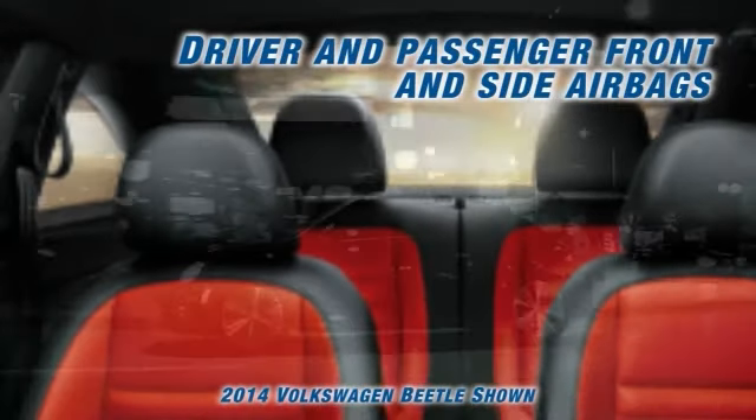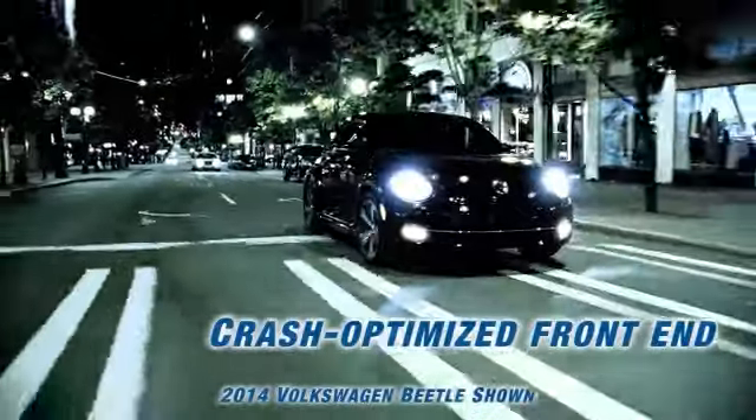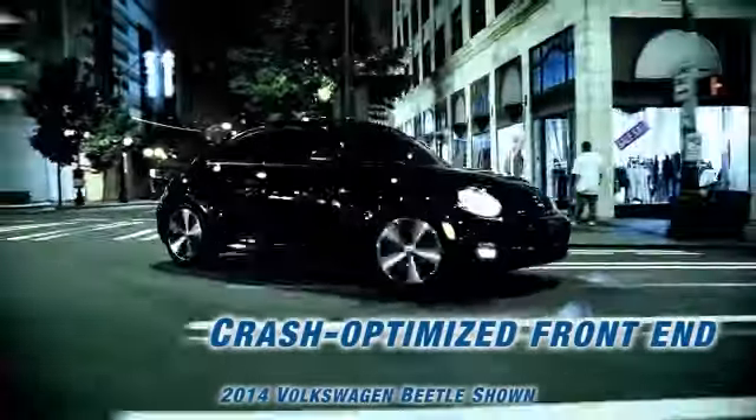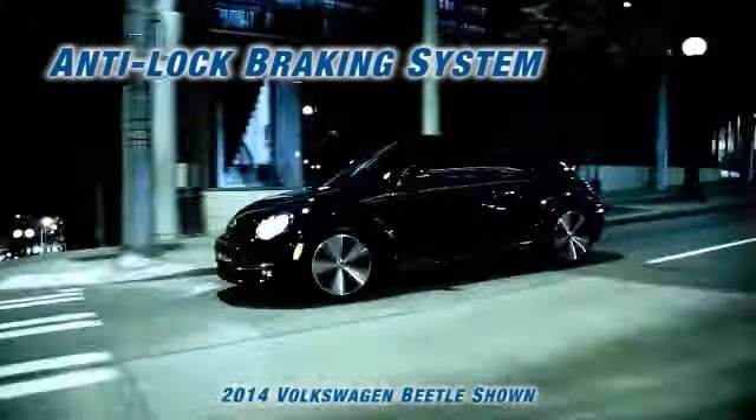The MDI with iPod cable feature allows you to easily navigate your playlists and enjoy your ride with grace. Plus, every Beetle comes with driver and passenger front and side airbags, with its crash-optimized front end to minimize collision impact, so you can ride with more ease.